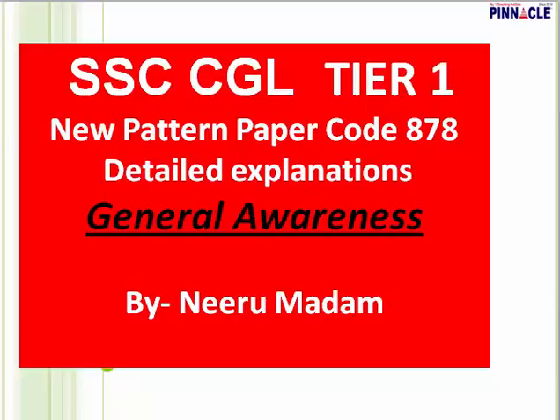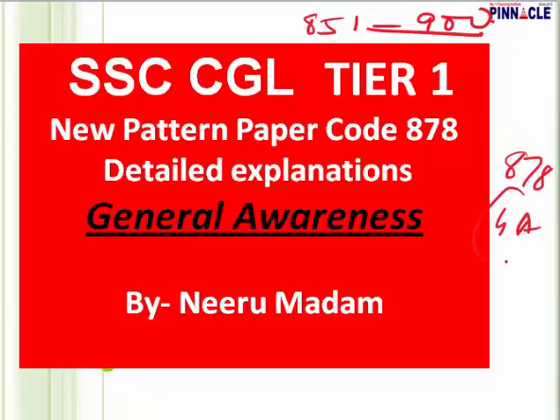Hello everyone, I am Neeru from Pinnacle Coaching Center and today we are going to do SSC CGL Tier 1 paper. The paper code is 878. Pinnacle is offering 3-4 types of test series covering 50 computer based tests according to the new pattern given by SSC, from paper code 851 to paper code 900. For each and every question in these test series, there is a video explanation. This is the video explanation for paper 878, general awareness section. Some of our videos are going to be in the public domain, but others are available only for those who have joined our test series.